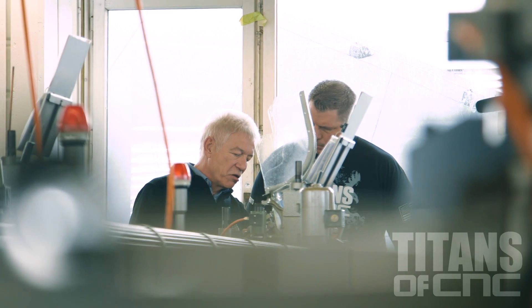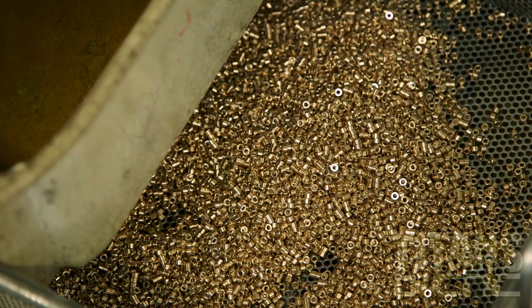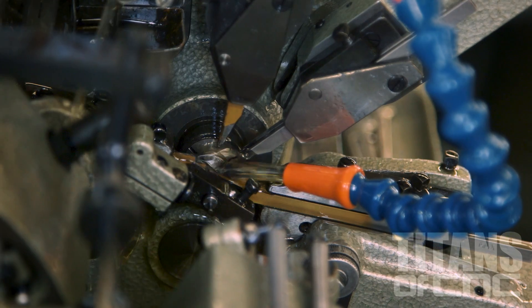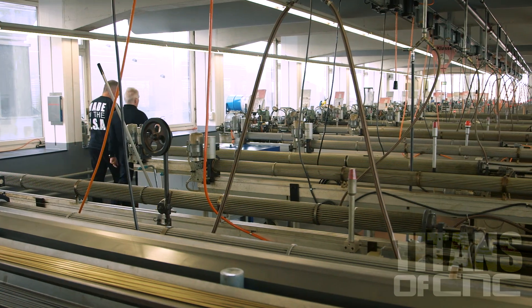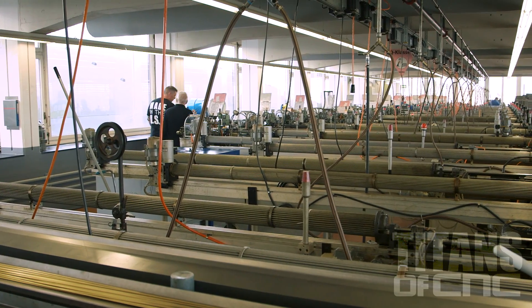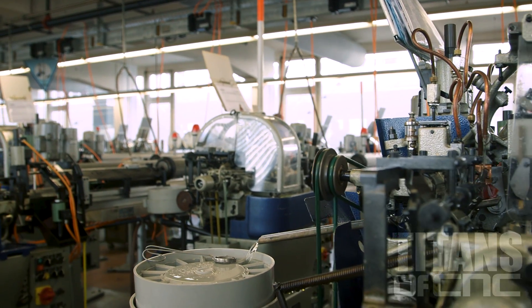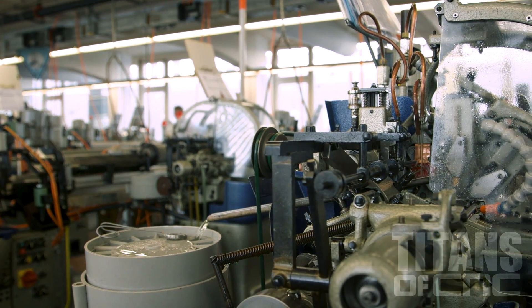This machine is at the moment running at about 5 parts a minute. In this room, we have 110 machines making only watch parts. We can leave them running overnight. The watch industry is still about 20% of our sales, but most of the parts we make today is medical.